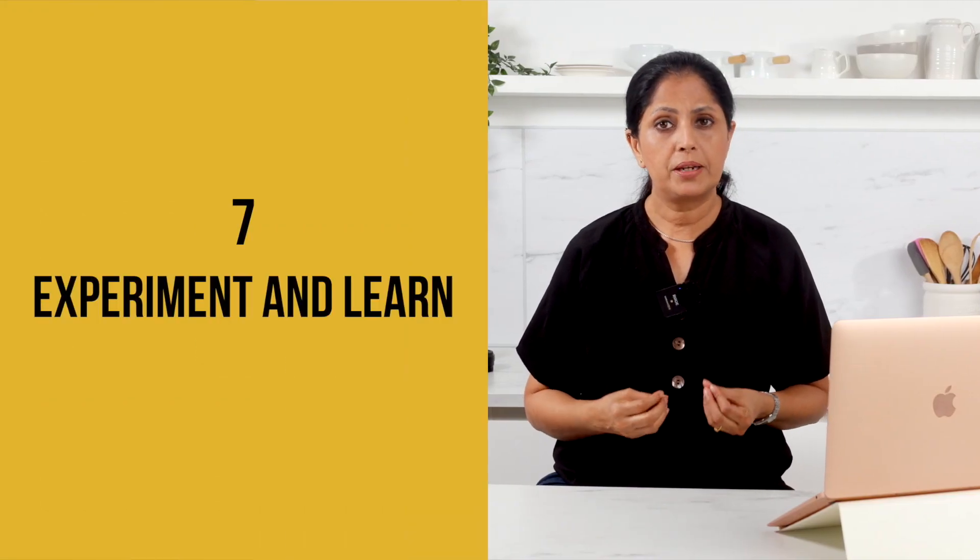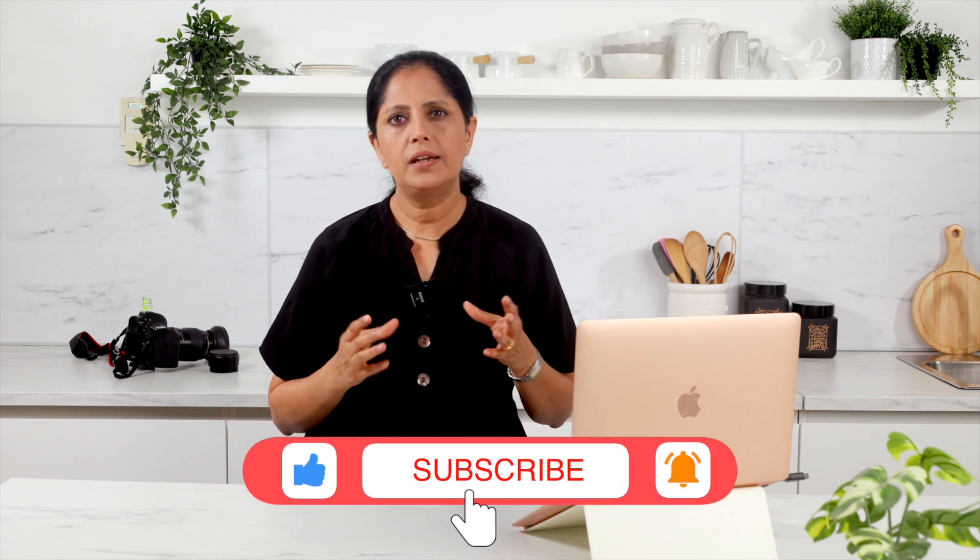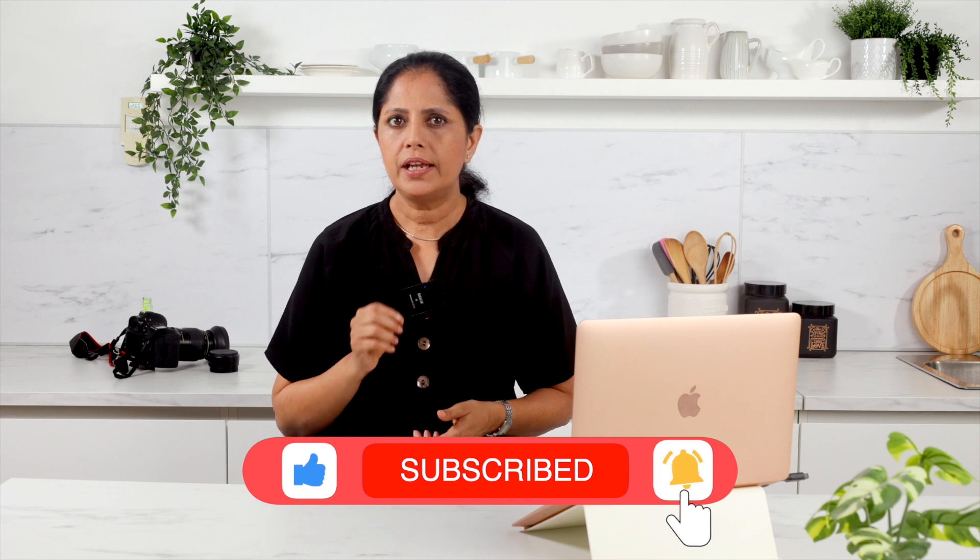Number seven: experiment and learn. The beauty of shooting with natural light is that it's ever-changing and offers endless possibilities. Embrace the process, experiment with different setups, and learn from each shoot. Take note of what works and what doesn't, and refine your techniques to achieve stunning results.